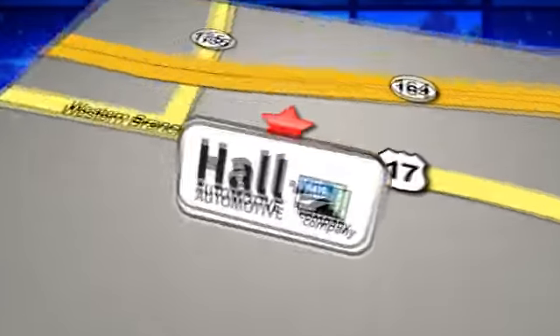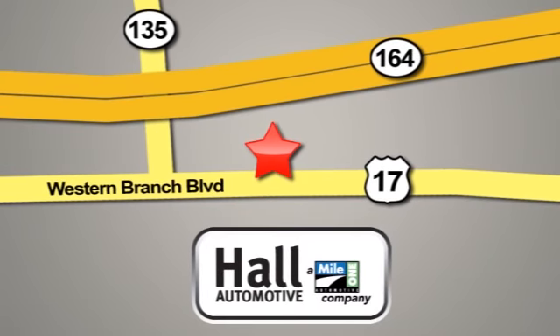Hall Chevrolet Western Branch, a Mile 1 company, is conveniently located at 3412 Western Branch Boulevard in Chesapeake.